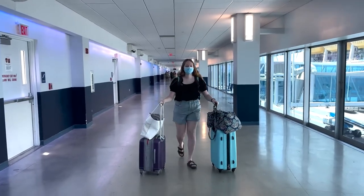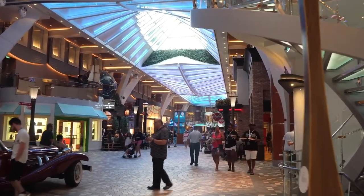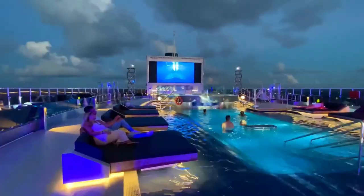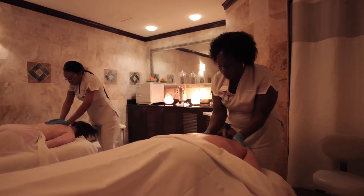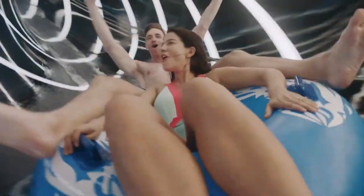Now that you've boarded the ship, it's time to explore. Cruise ships are like floating cities, and each one offers a plethora of exciting amenities — from swimming pools and rejuvenating spas to Broadway-style theaters and lively casinos. There's always something to keep you entertained and enchanted.